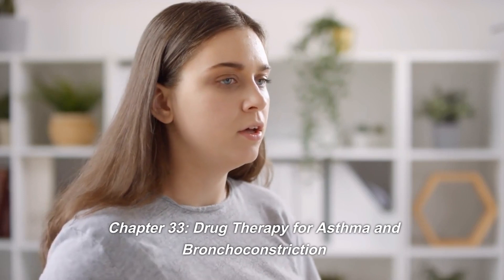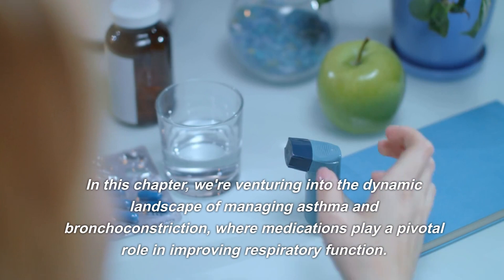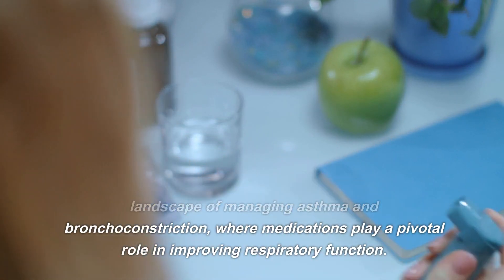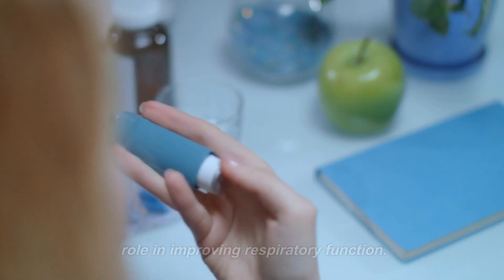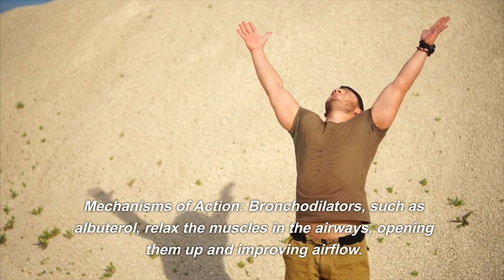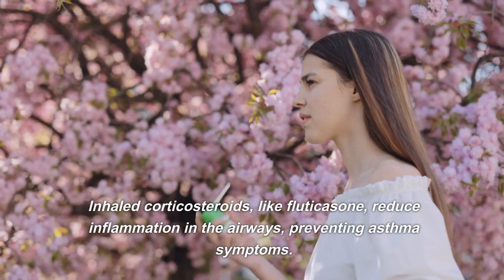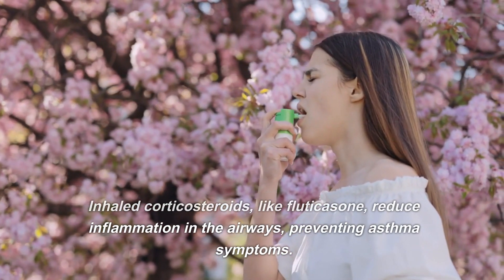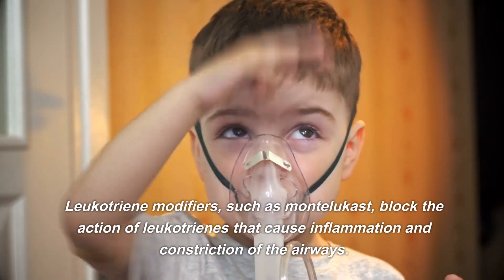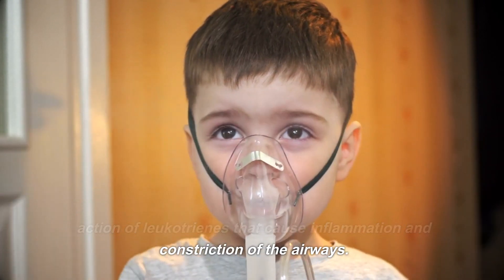Chapter 33, Drug Therapy for Asthma and Bronchoconstriction. In this chapter, we're venturing into the dynamic landscape of managing asthma and bronchoconstriction, where medications play a pivotal role in improving respiratory function. Bronchodilators, such as albuterol, relax the muscles in the airways, opening them up and improving airflow. Inhaled corticosteroids, like fluticasone, reduce inflammation in the airways, preventing asthma symptoms. Leukotriene modifiers, such as montelukast, block the action of leukotrienes that cause inflammation and constriction of the airways.